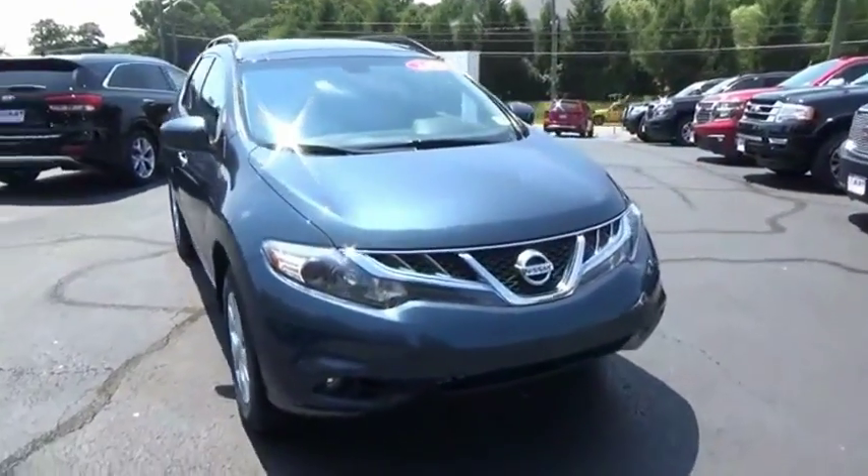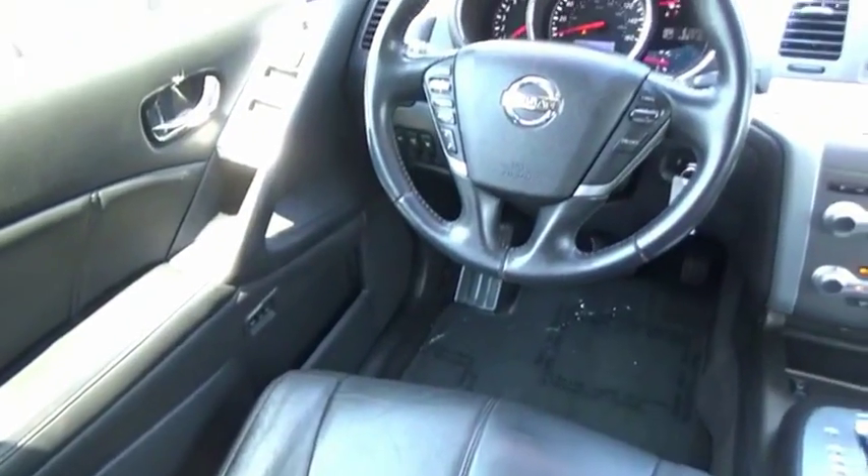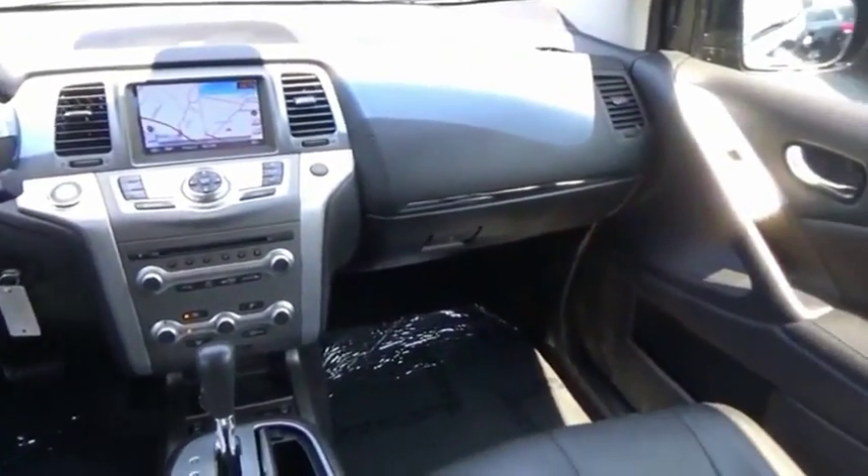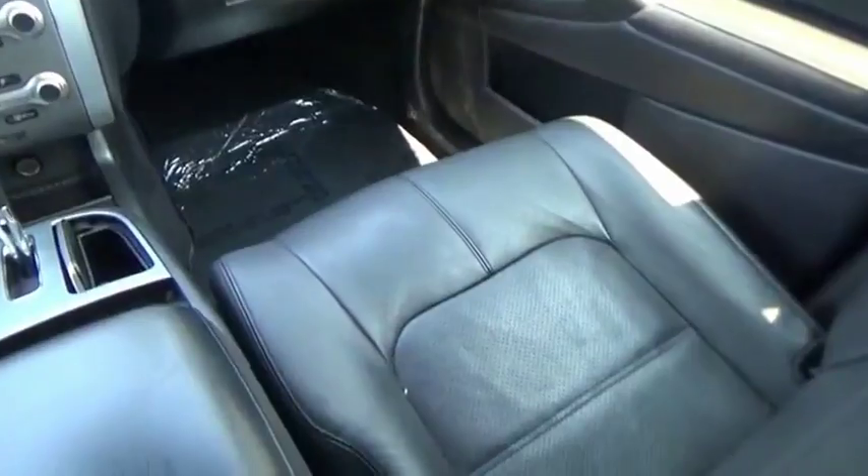Great fuel economy and a powerful V6 engine combine to deliver a refined driving experience. This vehicle offers reliability and good looks at a great price, so come in and take a test drive today.